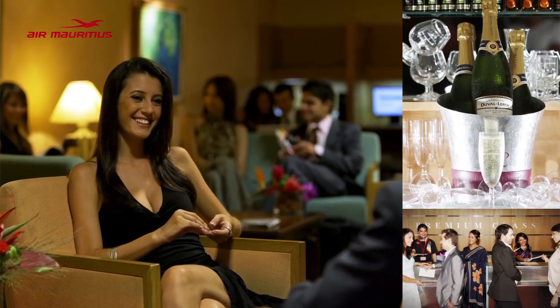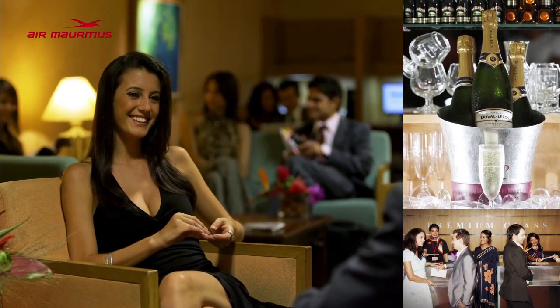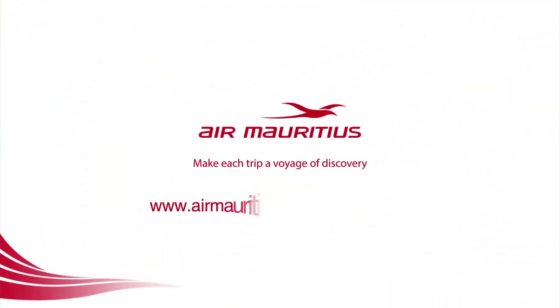Enjoy the benefits of our Premium Class with Upgrade Now and Bon Voyage! For more information, go to www.airmauritius.com/upgradenow or contact your local Air Mauritius office.